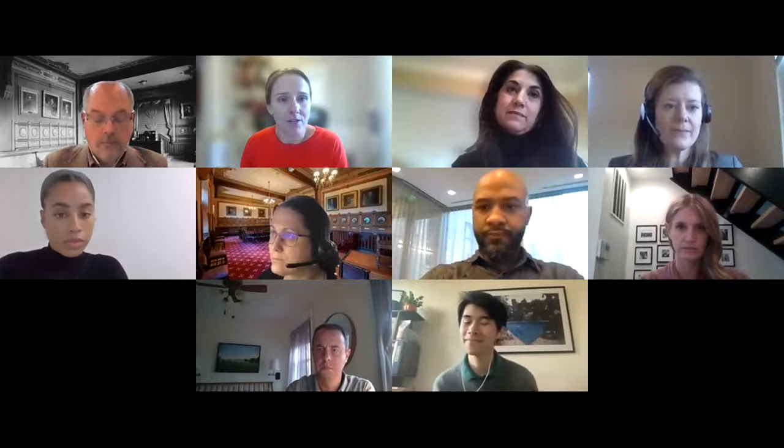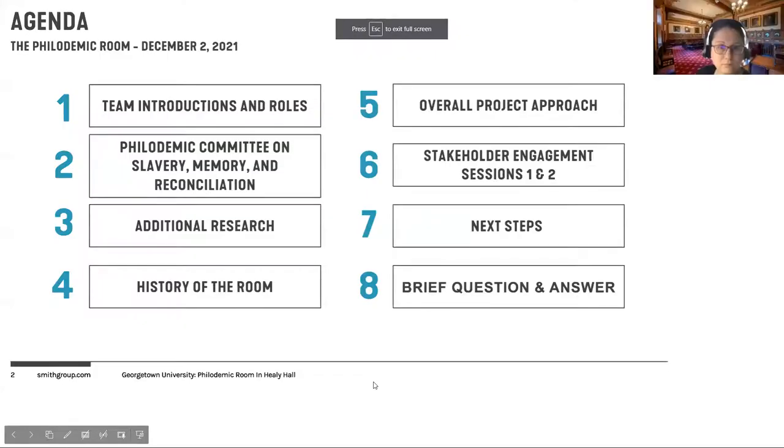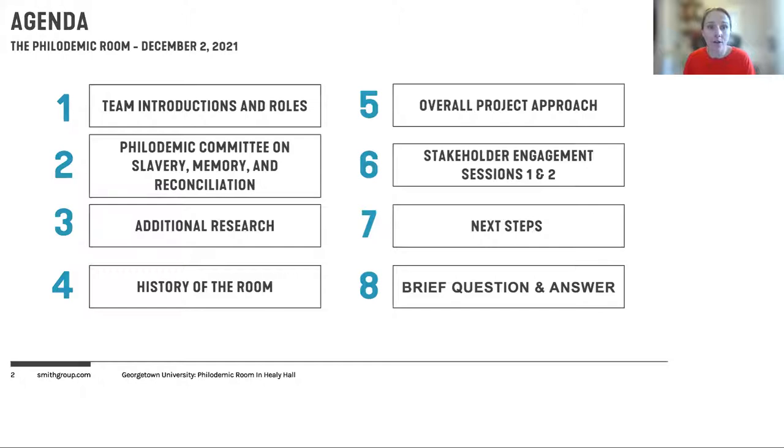We'll go ahead and share our agenda for today's presentation. As part of our agenda, we'll hear about prior work by the Philademic Society to research and better understand their organization's history and the history of the room. We'll hear from our architectural and design partners about the architectural elements and history of the room and changes over time, and we'll provide an overview of our current project approach and engagement processes. We should have time at the end to take a couple questions, so the Q&A function is enabled — please feel free to submit questions.